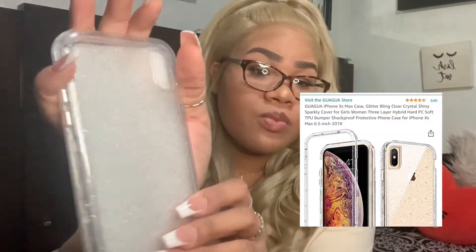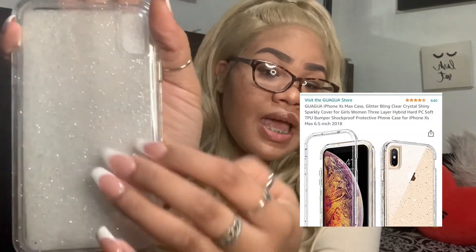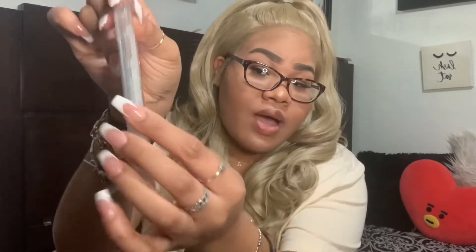I got this case off Amazon because I've been breaking my phone way too much — my screen protector is cracked along with my actual screen. I'll link it down below, but it has glitter all over it and it's a protective case with a built-in screen protector you can pop on and off, so when you drop it it'll just bounce back. This was only about thirteen dollars on Amazon.